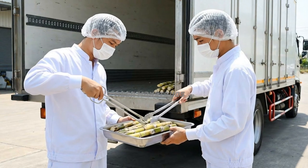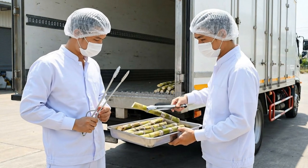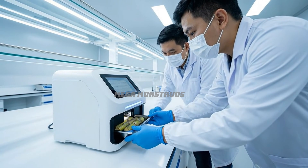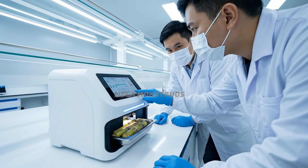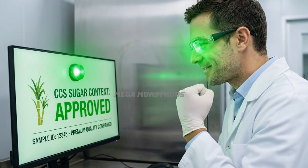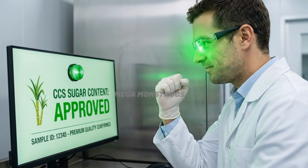Quality inspectors collect sugarcane samples using sterile stainless steel tools for analysis. Laboratory technicians analyze sugarcane samples for sugar content and quality parameters. Sugar content analysis confirms premium quality sugarcane meeting strict factory standards.